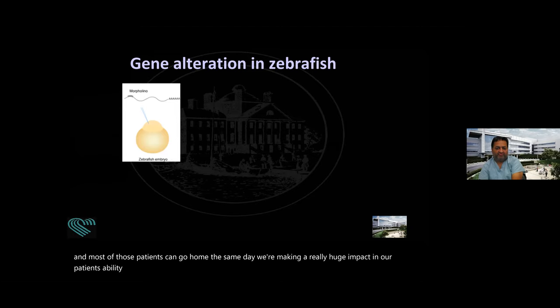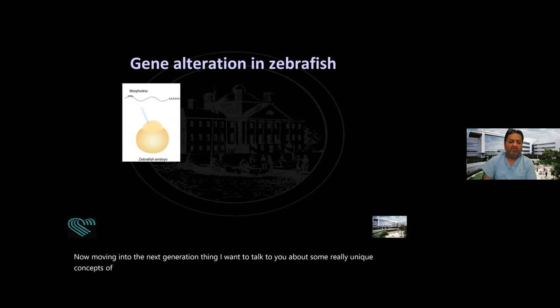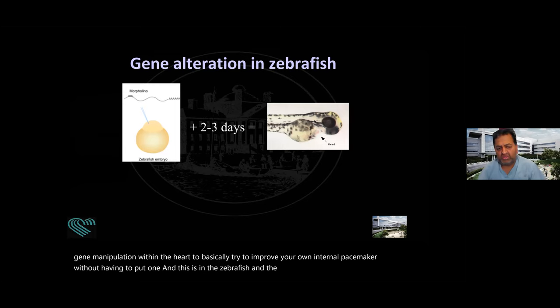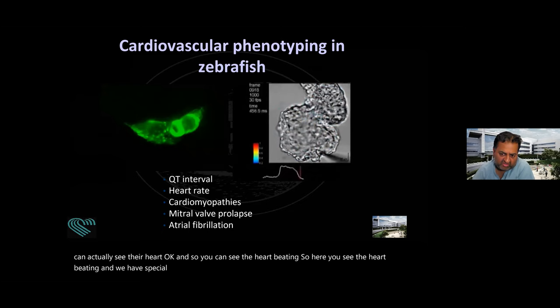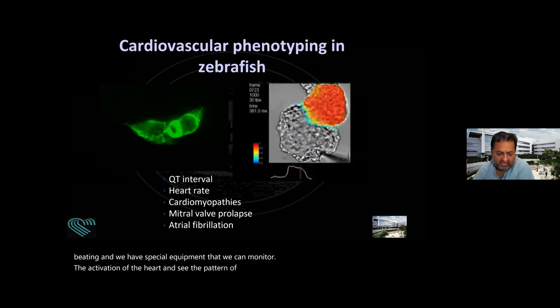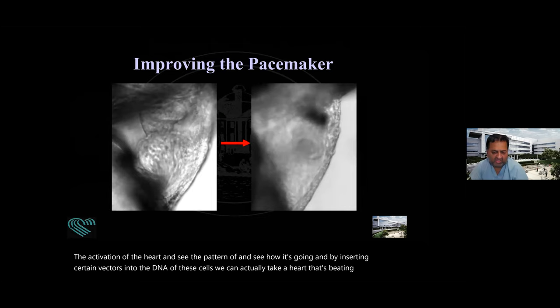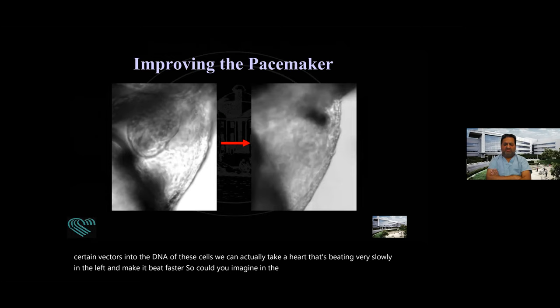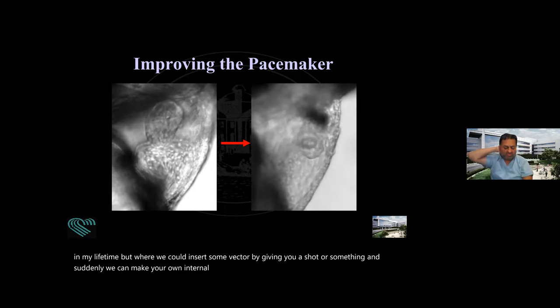Moving into next-generation technology, I want to talk about some really unique concepts of gene manipulation within the heart — basically trying to improve your own internal pacemaker without having to implant one. This is being explored in zebrafish, where you can actually see their heart. By inserting certain vectors into the DNA of these cells, we can take a heart that's beating very slowly and make it beat faster. In the future — possibly not even in my lifetime — we might insert some vector by giving you a shot, and suddenly make your own internal pacemaker work better without needing an implanted device. This is the future of technology.